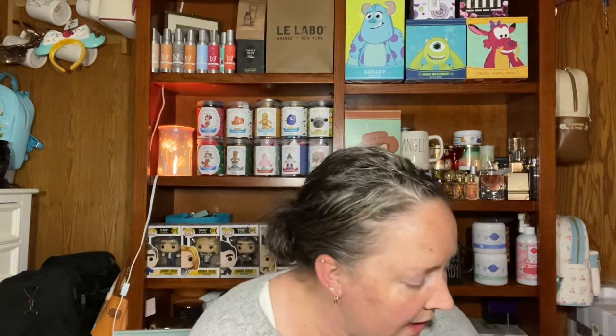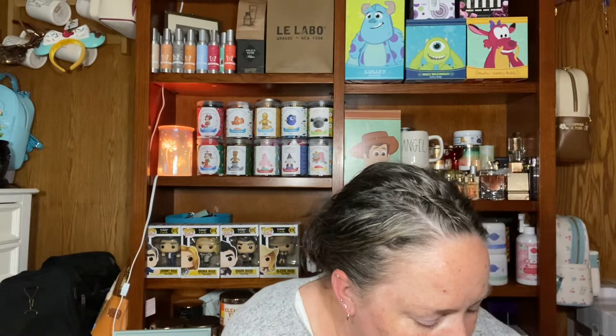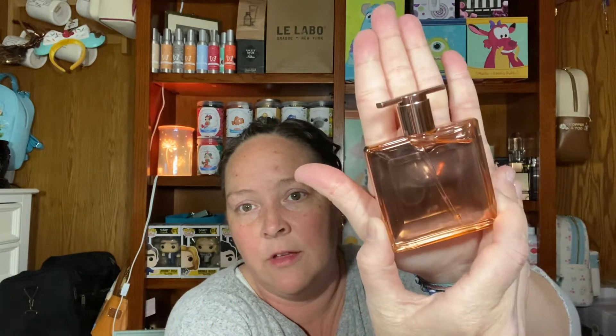Then I went to Ulta today and this was unbelievable — Lancôme Idôle, the regular one and the intense version. These were $29; they are normally $59, so they were 50% off. I think they're still on the Ulta website. These are the travel-size ones. I'll open the intense one since I already have the original Idôle open. I wanted the intense in a travel size. These are supposed to be one ounce but they're 0.80 oz. They smell so good — look how adorable. So only $29.